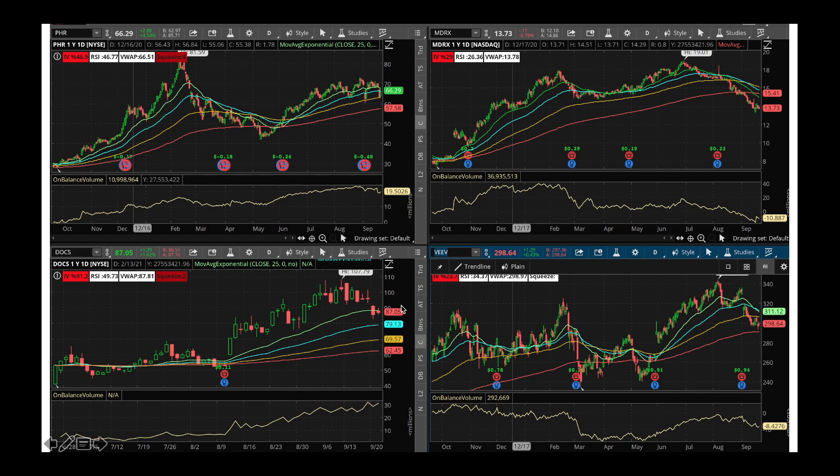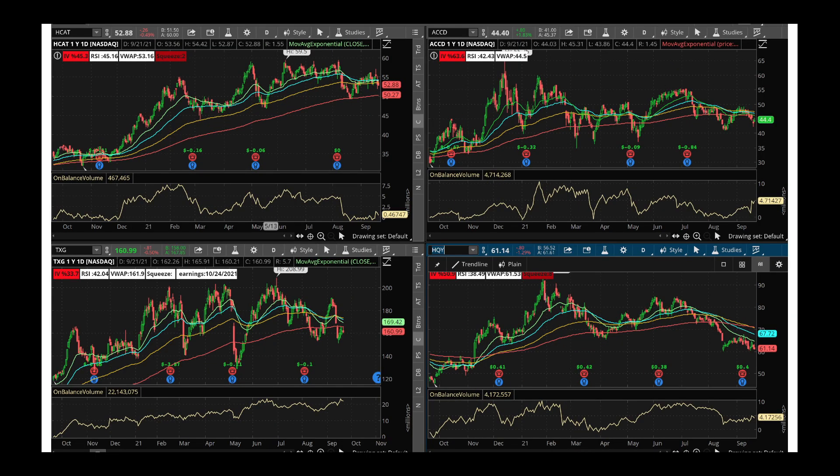I would buy some Doximity. Next we've got Viva Systems — again there's temporary weakness in Viva, planning to bounce off of its 200-day moving average. I would buy some Viva at these levels and take advantage of this broader market downturn. We've got HCAT — stock is showing some pullback, RSI is 45, on-balance volume is steady and trying to bounce off a bit. I would buy some HCAT. And we've got ACCD — same story, stock is trying to pull back and bounce, on-balance volume is rising. If you're an options player, you could even sell some put option underneath the stock price and take advantage of low RSI and high IV percentile. Same story with HCAT also.